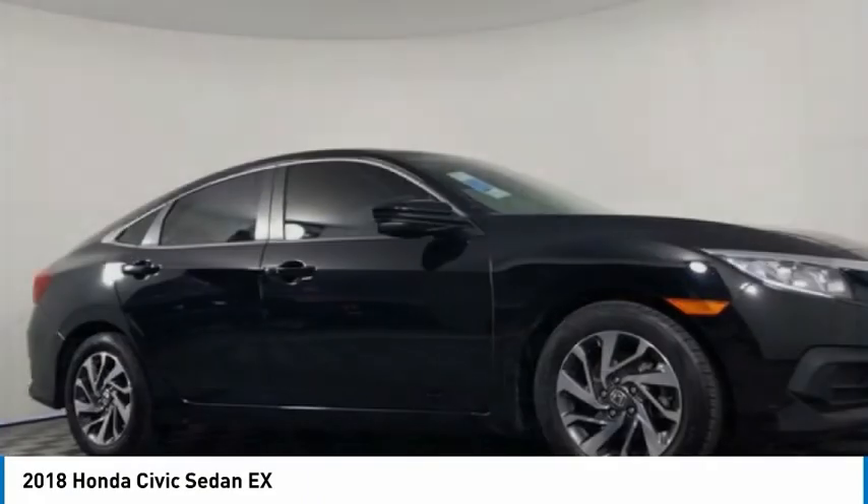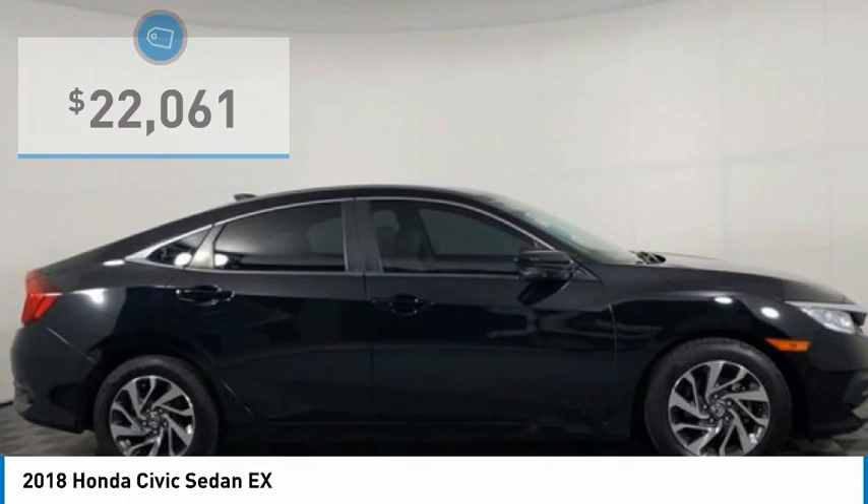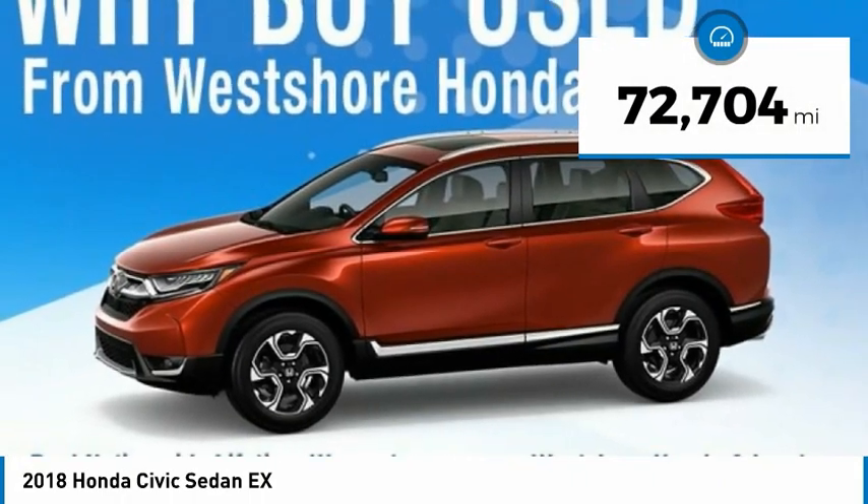Practical, awesome gas mileage, and incredibly reliable, and is priced below $25,000. This vehicle has less than 75,000 miles.